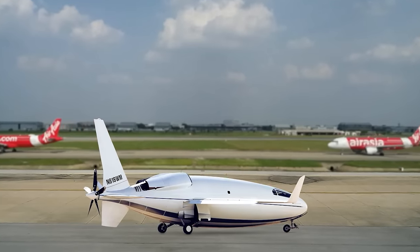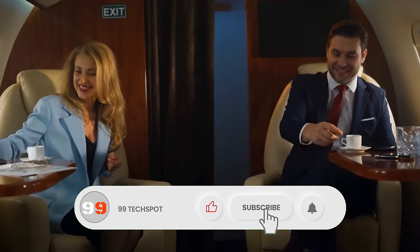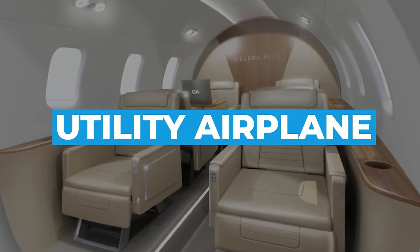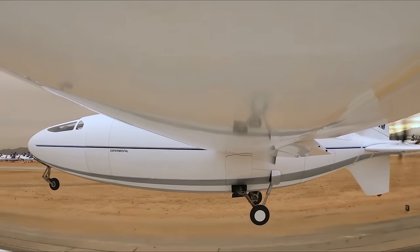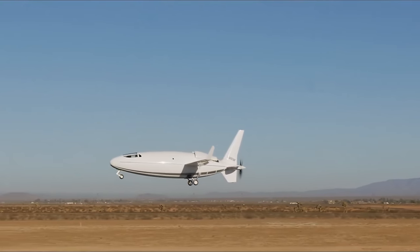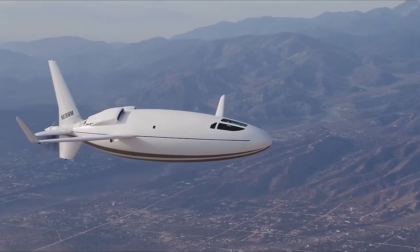It promises to revolutionize air travel, offering an impressive range of up to 4,500 nautical miles on a single tank and lower emissions, aligning with environmental sustainability goals. Inside, passengers are treated to spacious seating and luxury amenities. From executive travel to regional transportation and cargo operations, the Solera 500L opens new possibilities in aviation, marking a significant step towards a more sustainable and cost-effective future in the skies.